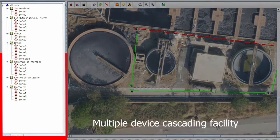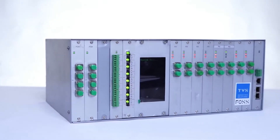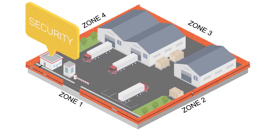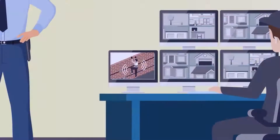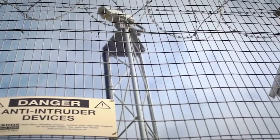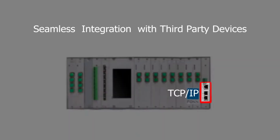FOPIDS Manager also supports the capacity to add multiple projects and devices at the same time within a single FOPIDS device interface.